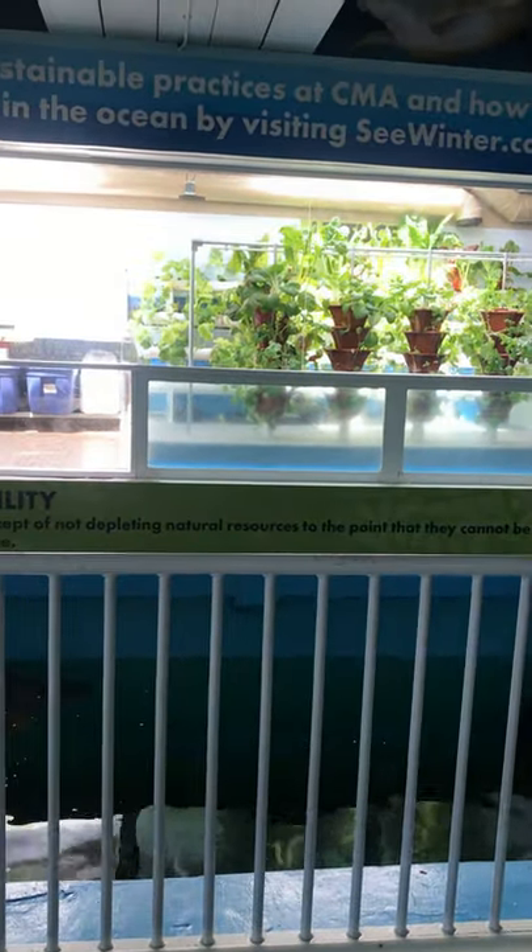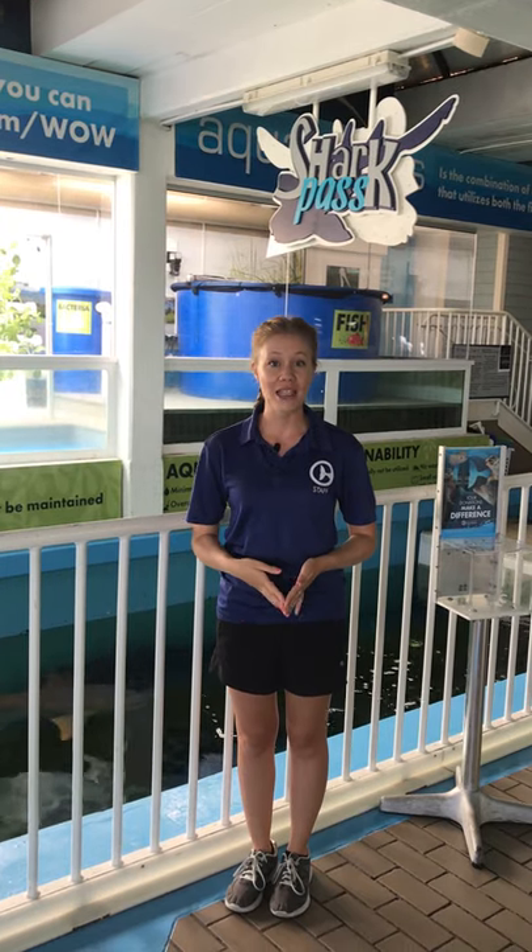My name is Caitlin, I work in our education department, and here today we're going to have Jana joining us. We're actually going to go ahead and take it over to her inside our aquaponics exhibit, so that way she can tell us a little bit about our system.